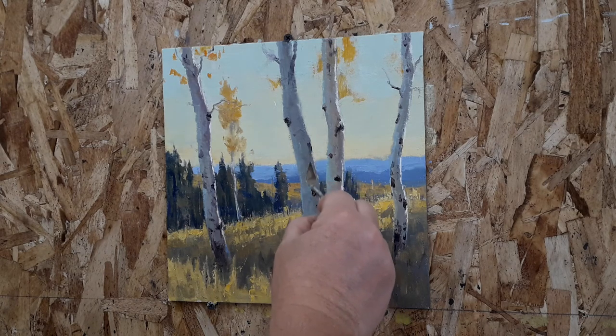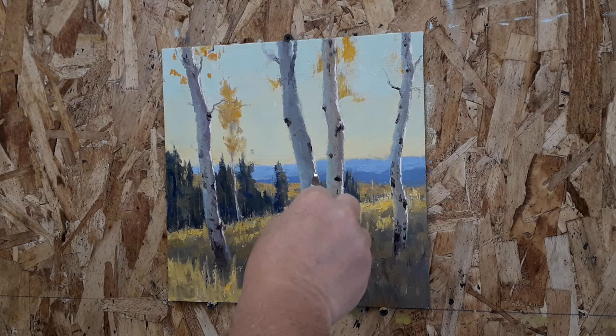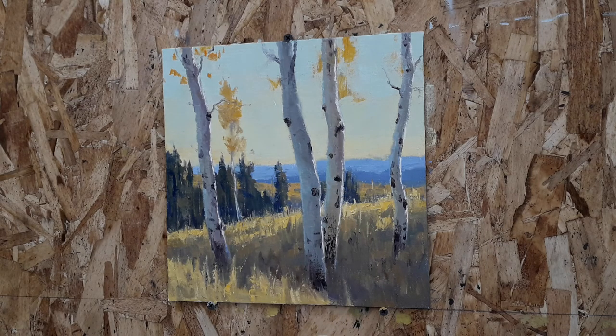Thanks for watching. I hope you enjoy the paintings in the show. There's a lot of great artwork and thank you for participating. Thanks.